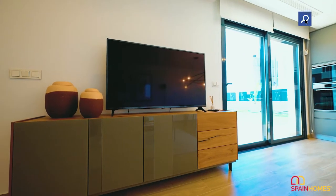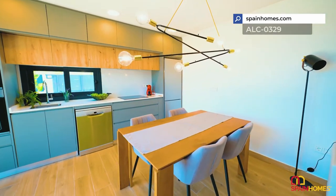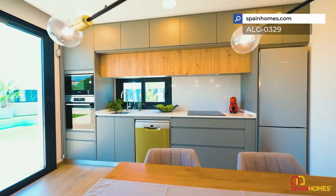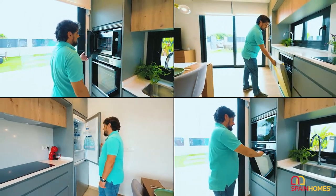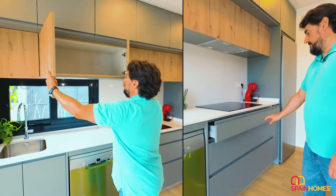Every room of this property comes with TV and high-speed internet connection. All the white goods are already set up, but not included in the price. Also, you have the possibility to make modifications in the construction materials — choose the colors of the kitchen, bathrooms, floors, etc.